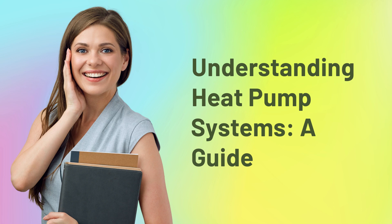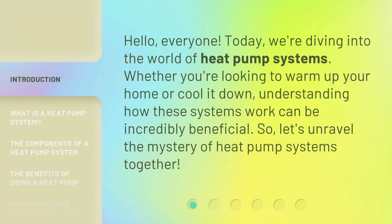Understanding Heat Pump Systems: A Guide. Hello, everyone. Today, we're diving into the world of heat pump systems. Whether you're looking to warm up your home or cool it down, understanding how these systems work can be incredibly beneficial. So, let's unravel the mystery of heat pump systems together.